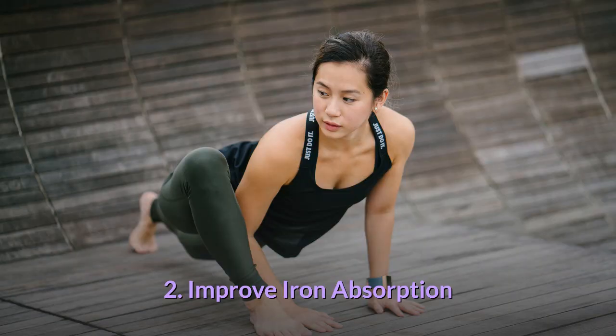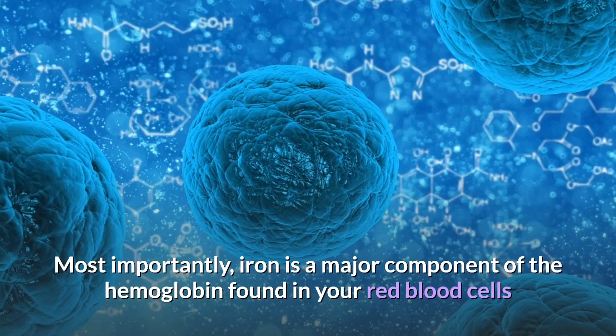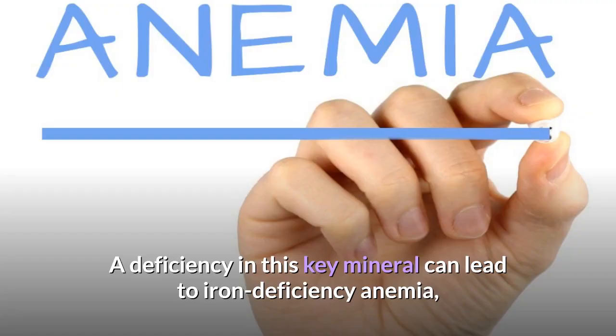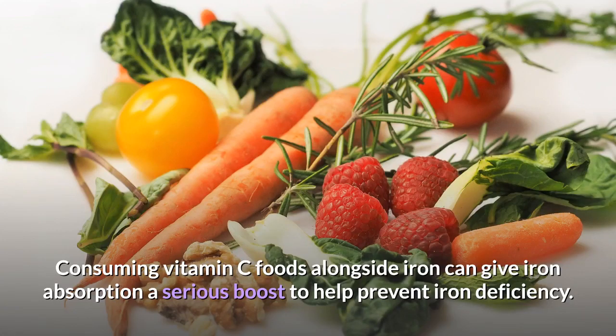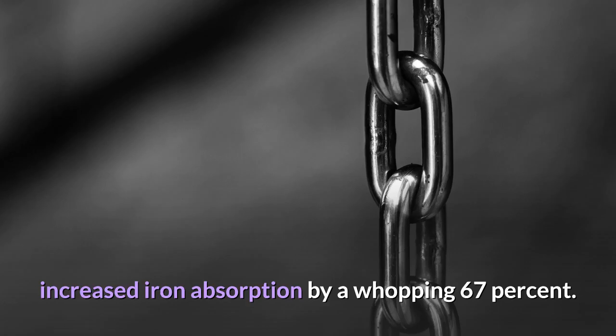2. Improve iron absorption. Iron is a mineral vital to many aspects of health. Most importantly, iron is a major component of the hemoglobin found in your red blood cells and helps supply cells throughout your body with oxygen. A deficiency can lead to iron deficiency anemia, characterized by weakness, shortness of breath and dizziness. Consuming vitamin C foods alongside iron can give absorption a serious boost — one study found that taking 100 milligrams of vitamin C with a meal increased iron absorption by a whopping 67%.